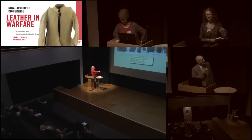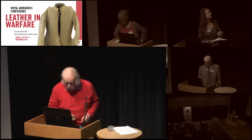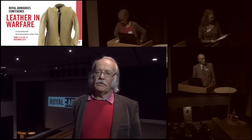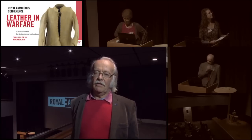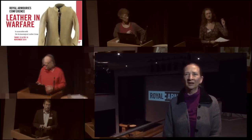My name is David Nicole. I'm attached in an honorary capacity to Nottingham University. I was talking about some lamella armour from the medieval period which was found in the citadel of Damascus, which I was studying before the current crisis blew up and which I hope one day I'll be able to go back and continue studying.